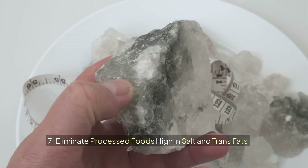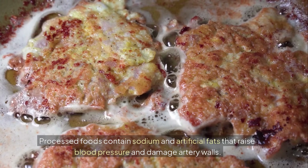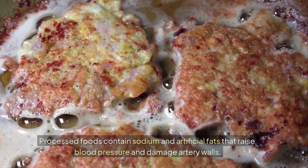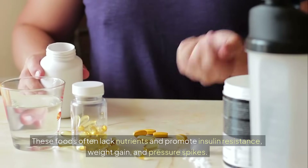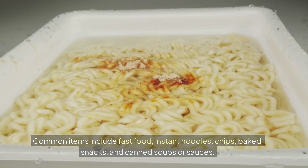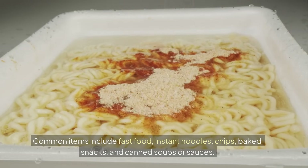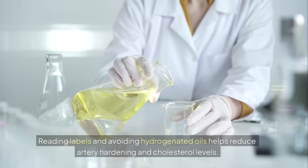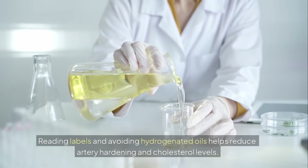7. Eliminate processed foods high in salt and trans fats. Processed foods contain sodium and artificial fats that raise blood pressure and damage artery walls. These foods often lack nutrients and promote insulin resistance, weight gain, and pressure spikes. Common items include fast food, instant noodles, chips, baked snacks, and canned soups or sauces. Reading labels and avoiding hydrogenated oils helps reduce artery hardening and cholesterol levels.